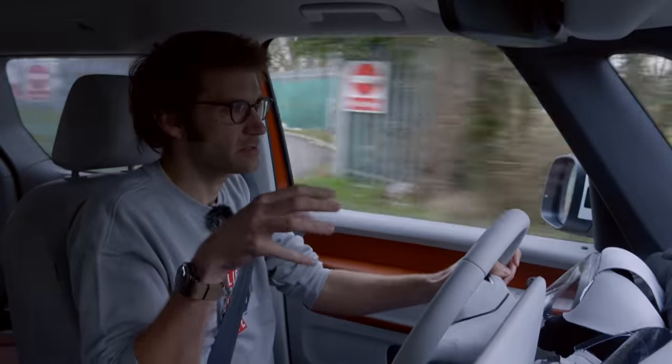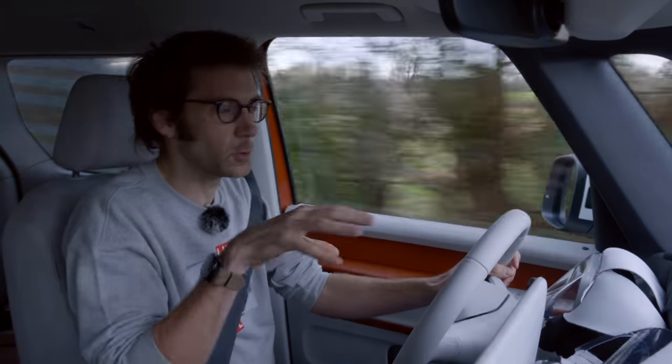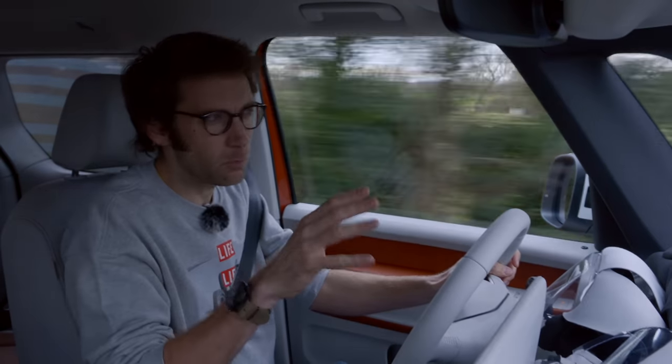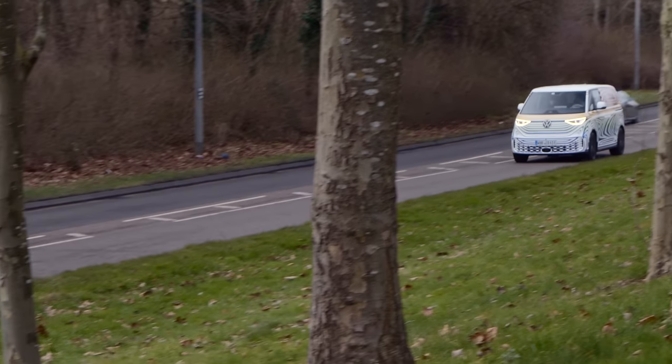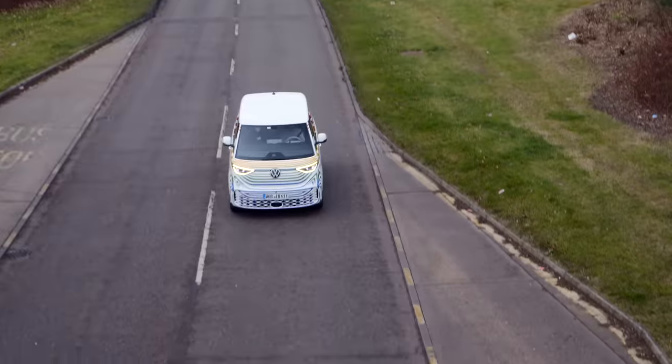There are lots of things that we don't know about this at the moment, range being one of them. But if you look at an ID.4 with a similar battery pack and powertrain, that's about 310 miles of range on the WLTP cycle. So draw conclusions from that as you will.